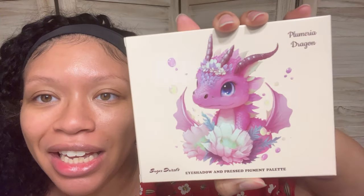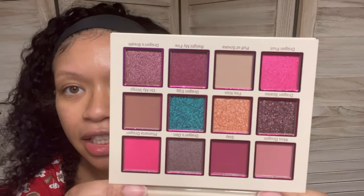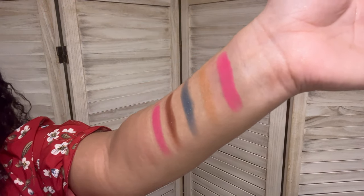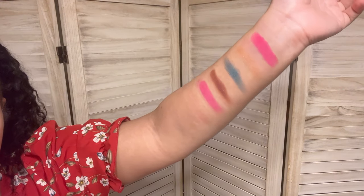How cute! This is a Sugar Drizzle eyeshadow and pressed pigment palette. Look at how cute that is — it's giving spiral, but for girls. I know girls love spiral, but like a girly spiral? Get into it. These are the shadows, there's a mirror down here. Here are the swatches — absolutely stunning. Everything is super pigmented. I am literally in love with those shimmers. We'll definitely have to play around with that palette and see what we can come up with, because that is stunning.